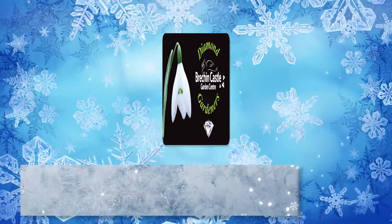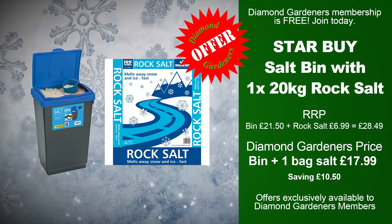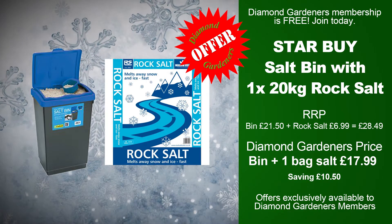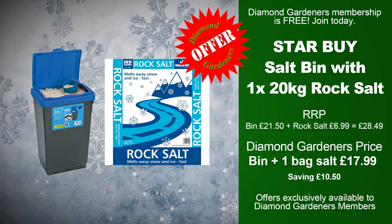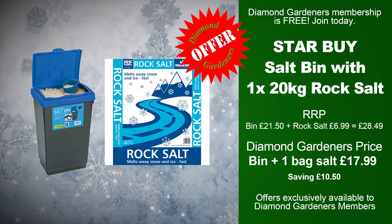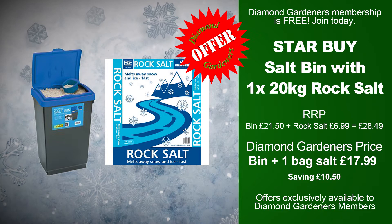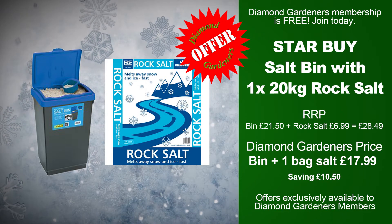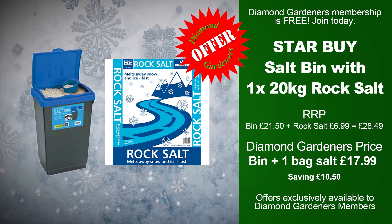Remember, it's free to join. This month's Diamond Gardener offers include our star buy: a salt bin with 20 kilos of rock salt. Recommended retail price — bin £21.50, rock salt £6.99, a total of £28.49. Diamond Gardeners get the bin plus one bag of rock salt for £17.99, saving £10.50.